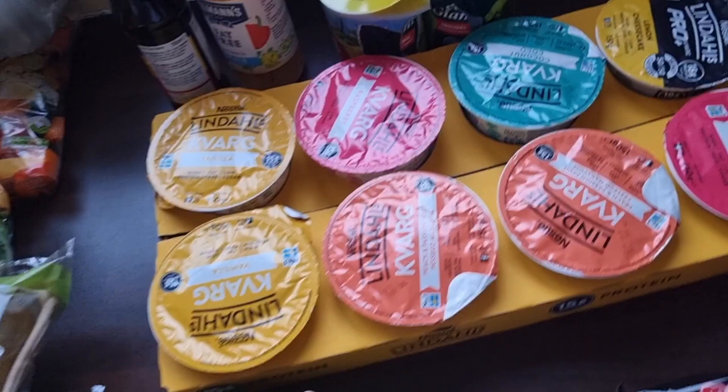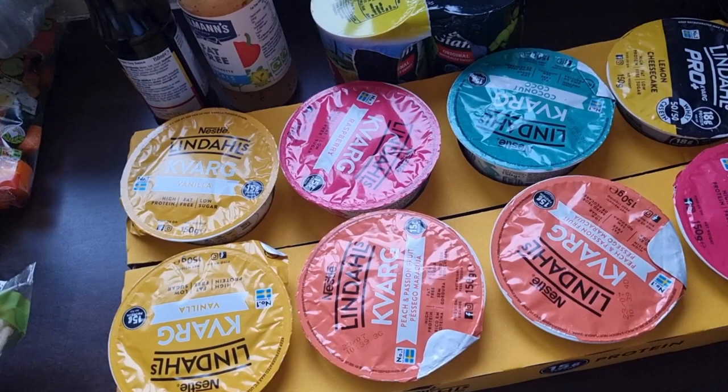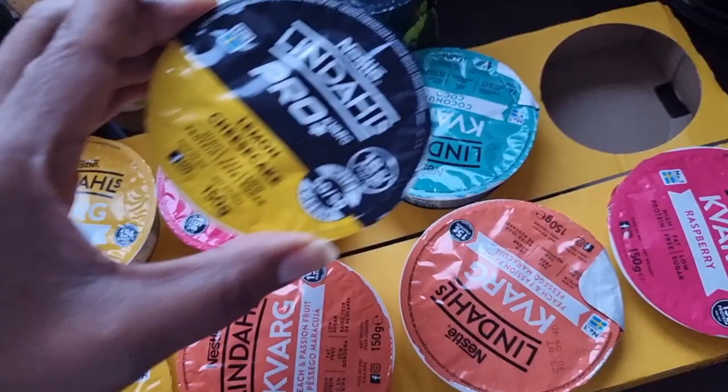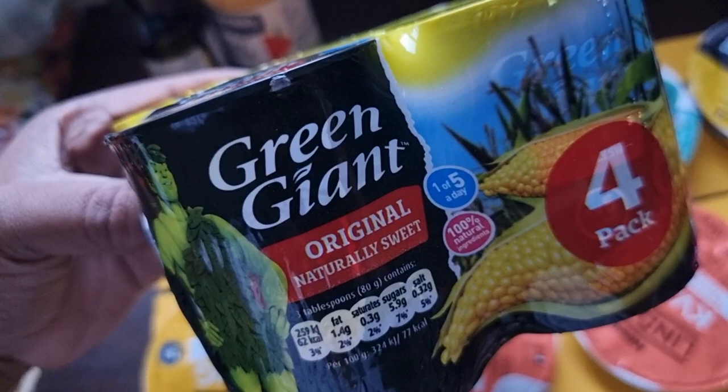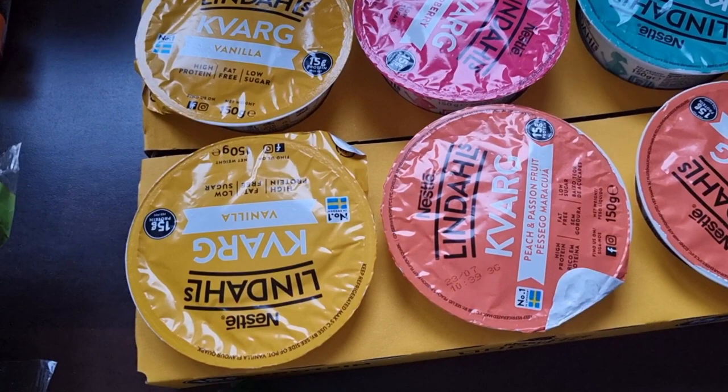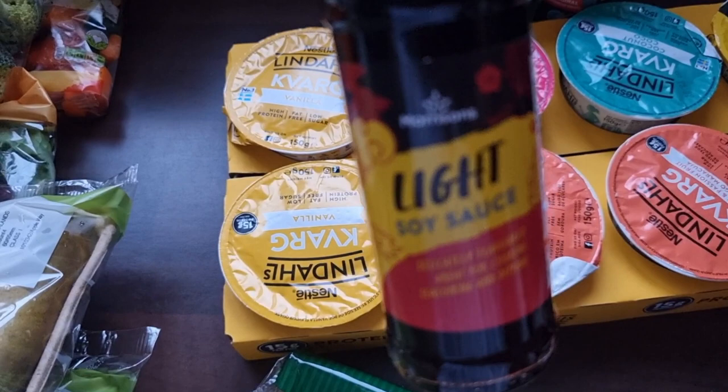Some spaghetti — who doesn't love some spaghetti bolognese? I got loads of kavags and I love these for all sorts of things: a snack, or I have them with some fruit, some chocolate, or even as a dessert. Look at that lemon cheesecake — absolutely gorgeous. I got loads of flavours just to make life more interesting. I also got some Green Giant sweet corn — great as a snack or in a sandwich; tuna and sweet corn are definitely a classic. Some Hellman's fat free — it's just so low in calories and makes salads that bit less boring. Some light soy sauce for those amazing stir fries.